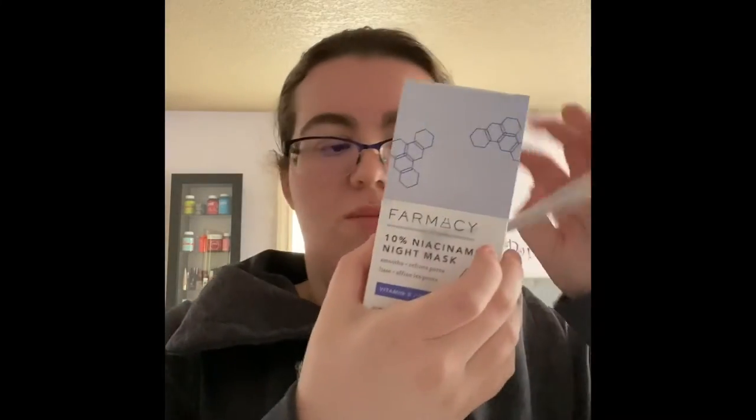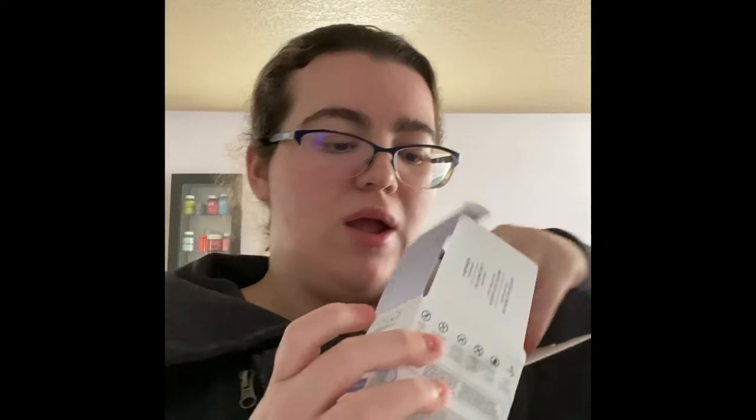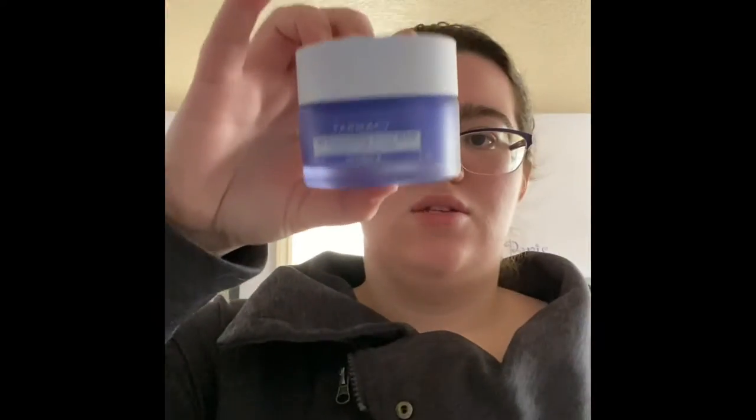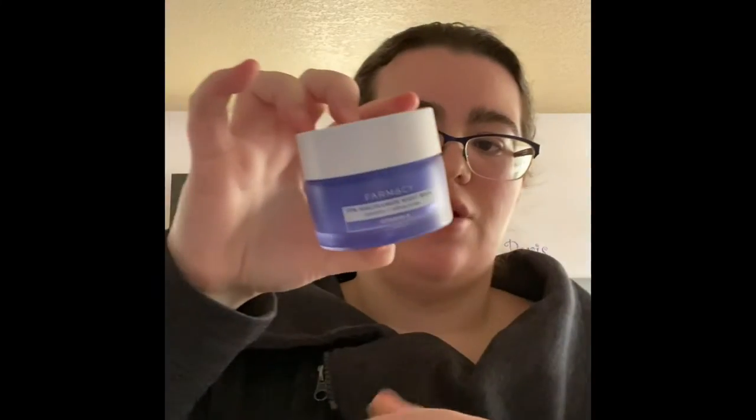Next for my Sephora haul, the first thing I got is the Pharmacy 10% niacinamide night mask. This smooths and refines pores with vitamin B. Cute little box, comes with a really cute silicone applicator in this nice purple jar, which I love. It's a 50 ml or 1.7 fluid ounce container, so you get a good size amount of product, and you only need just a little bit.